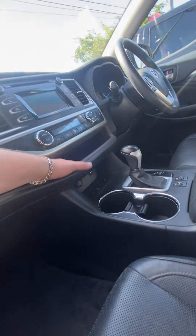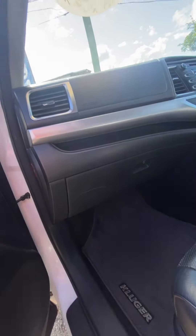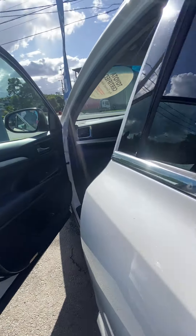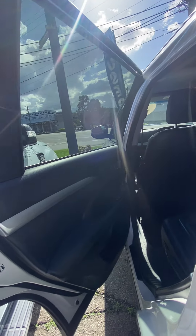You can throw your phones or whatever you've got in here, and you've got your logbooks in there too. It comes with a full logbook history, genuine Kluger floor mats, Toyota floor mats, and nice leather here as well. This car has done a bit of miles — it's got 150,000 kilometres.